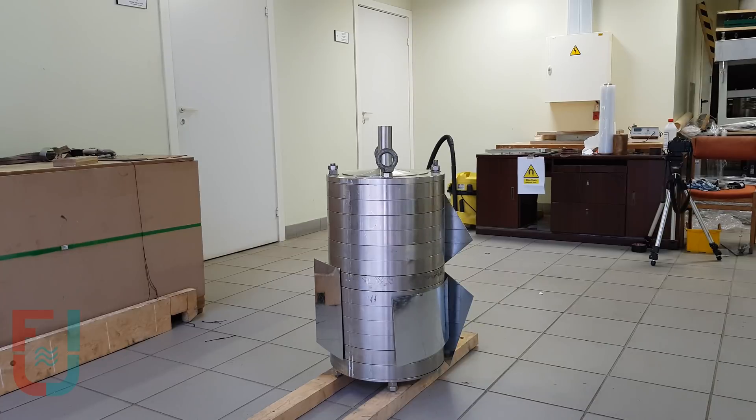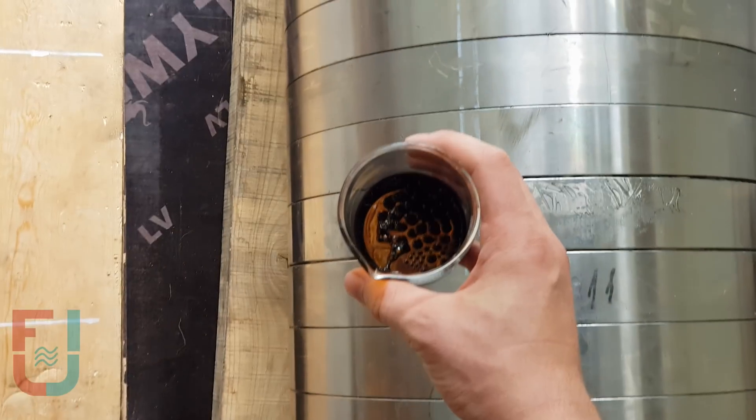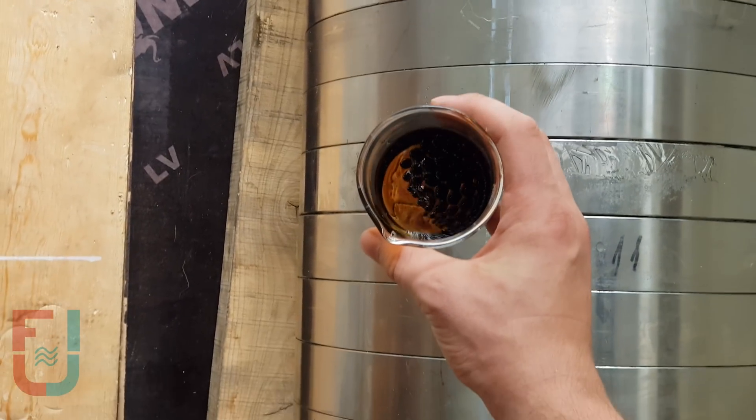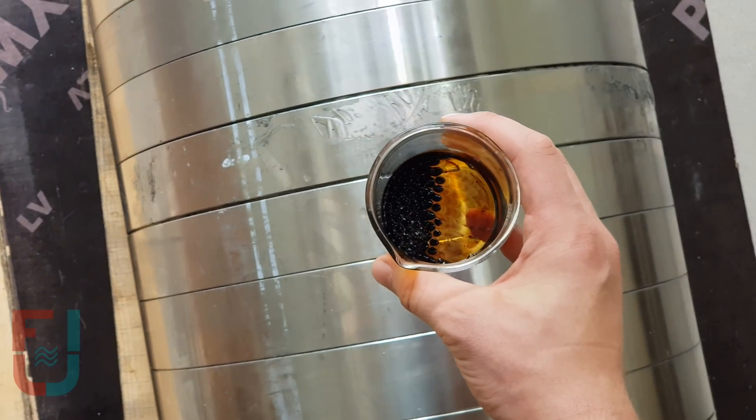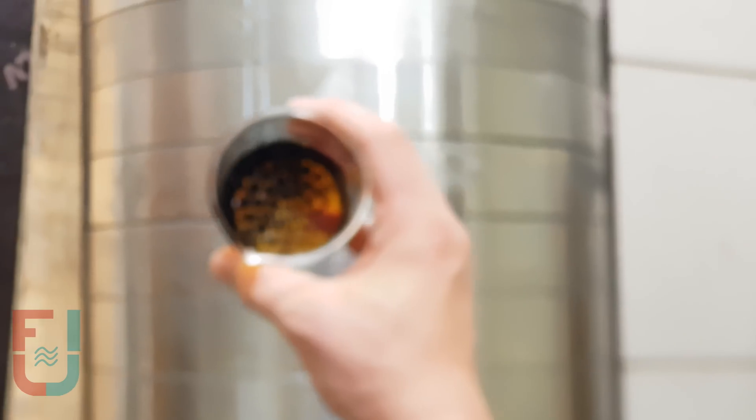We'll continue experiments by placing ferrofluid on the magnet. This reveals spikes on the surface. These spikes act like magnetic field lines, so in a sense you can visualize the magnetic field direction and strength.